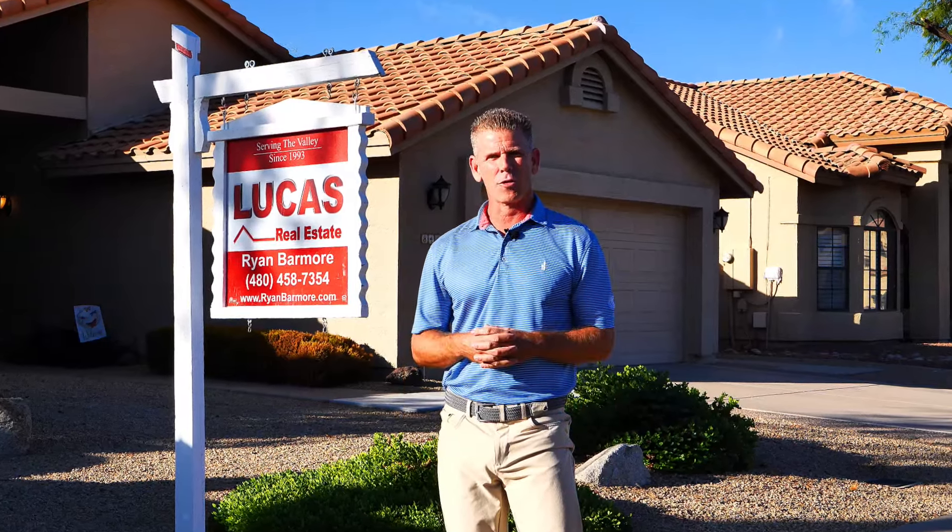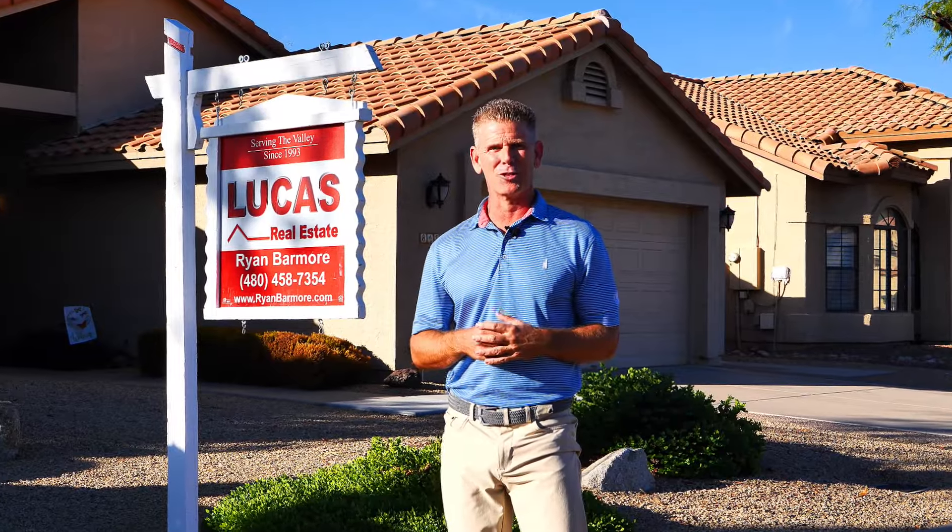Hi, I'm Ryan Barmore, Realtor with Lucas Real Estate, and welcome to beautiful Warner Ranch. My latest listing is this great home behind me. It's a three-bedroom, two-bath home, 2,000 square feet, and I want to show it to you. So let's go take a look.